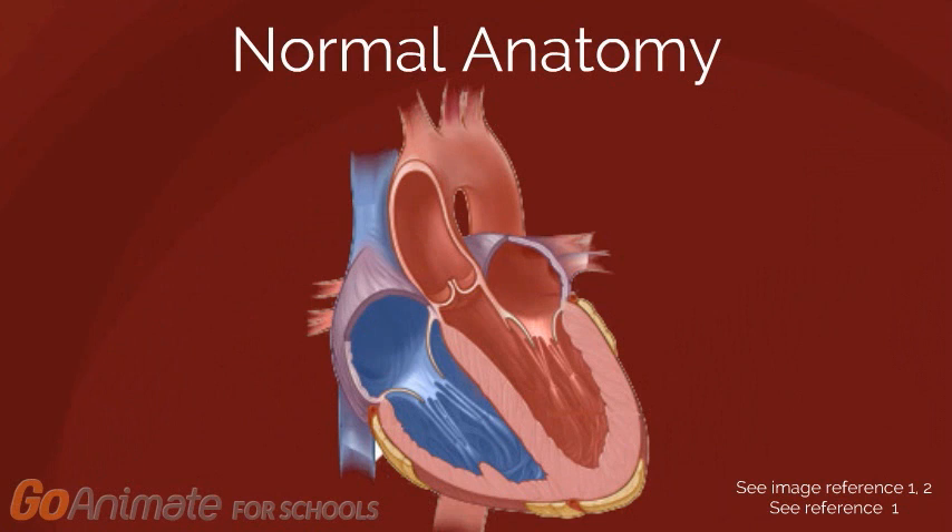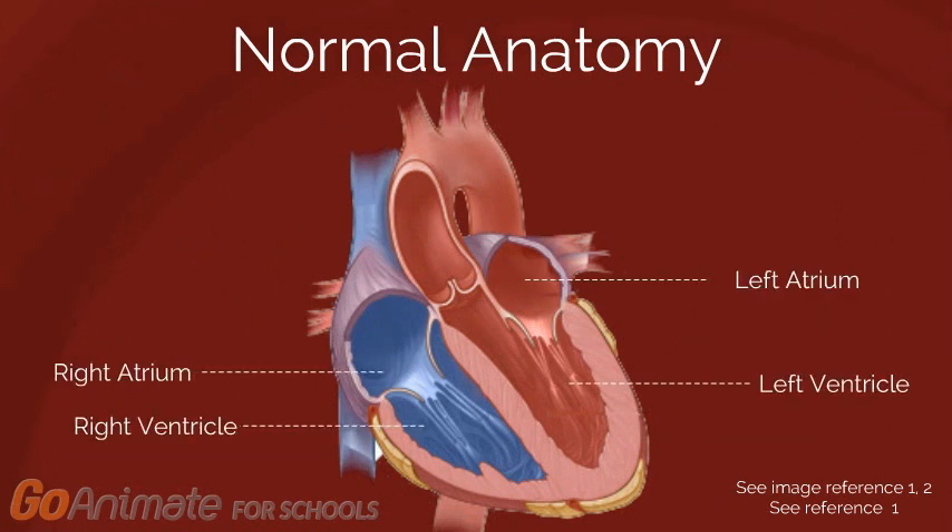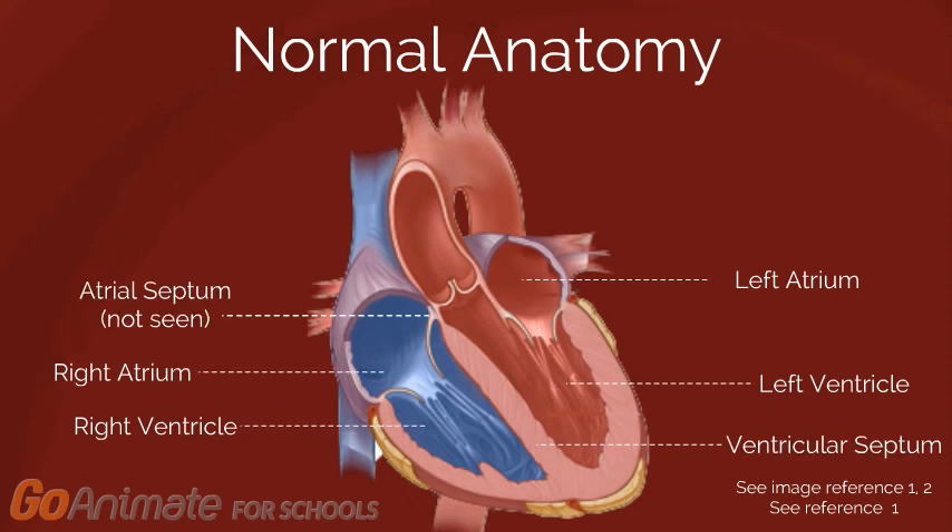The heart has four chambers called the right atrium, left atrium, right ventricle, and left ventricle. These chambers can be thought of as rooms that hold blood. Separating the left and right side of the heart are structures called septums, which can be thought of as the walls that separate these rooms. The ventricular septum separates the left and right ventricles, while the atrial septum separates the left and right atrium.